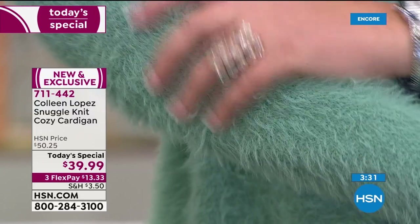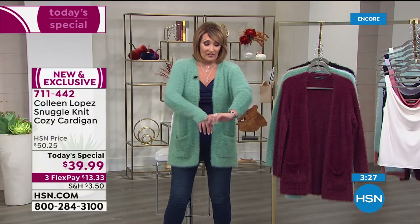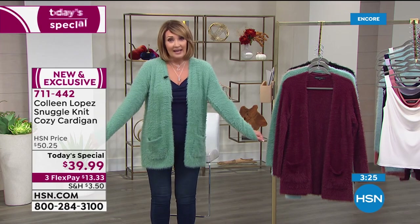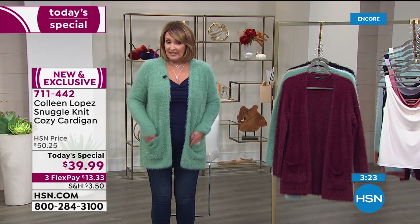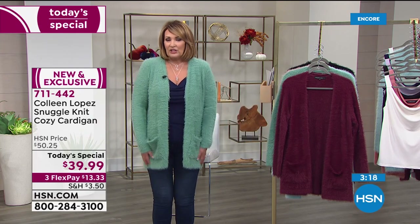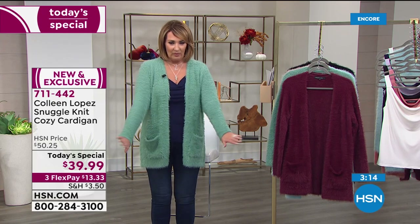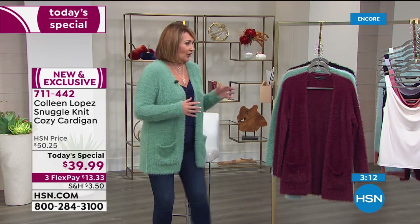The teal is getting limited — with everybody ordering, we have under 2,000 of the teal left. We call this Dusty Teal — I would call it sage or jade. It's a really soft, beautiful green with a hint of blue, but definitely more of a jade color.